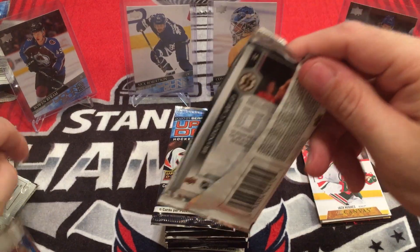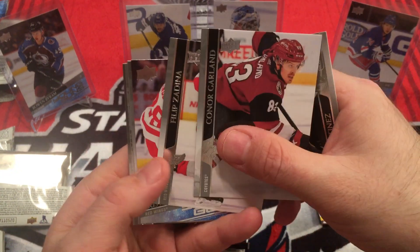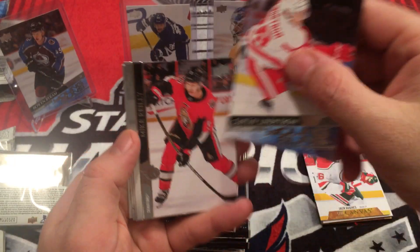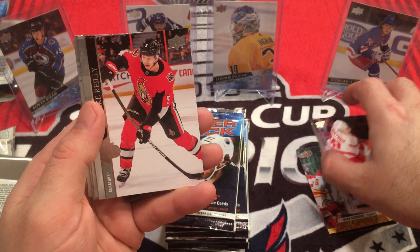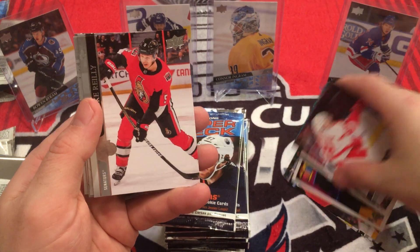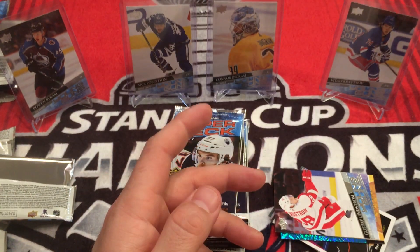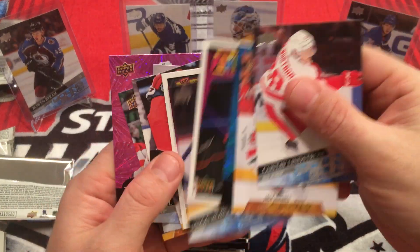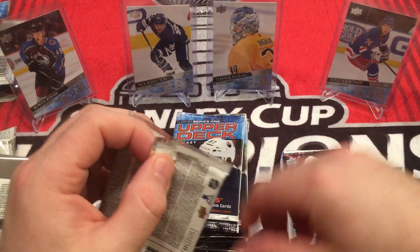Next pack. Alec Martinez, Connor Garland, Phillip Zedina, Gustav Lindstrom for the Red Wings. So that's five Young Guns now, should be getting one more. Mike Reilly, Oliver Bjorkstrand, Jordan Bennington, Brandon Carlo. Let's count - it's only four, two more to go. Still have a shot.